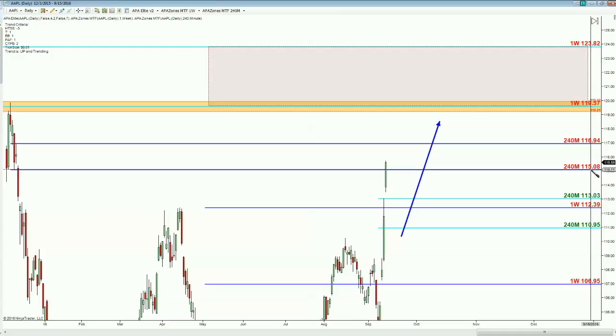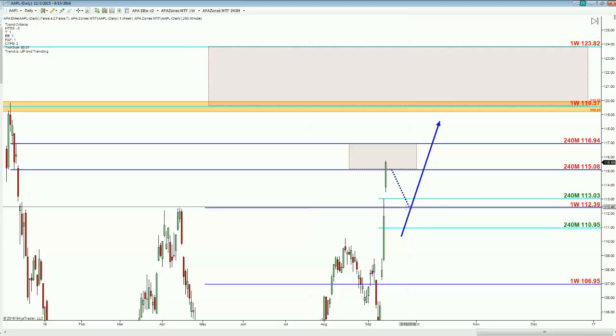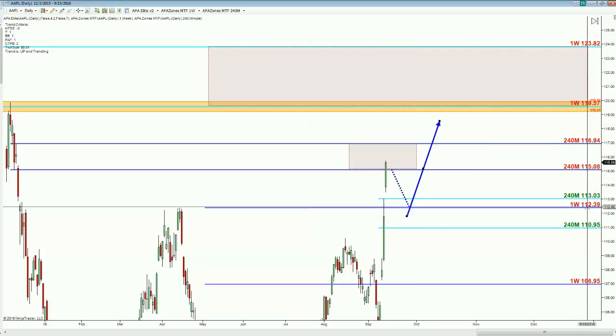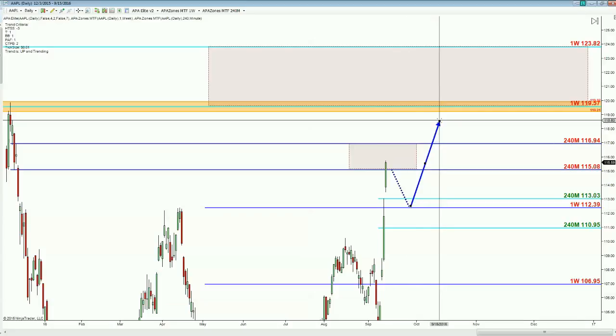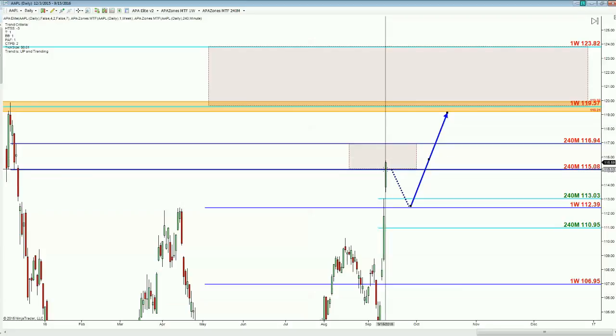Right now at the 115 up to 116, almost 117 level, we have a four-hour supply level. That's going to act as some resistance, and what I'm expecting to have happen is for price to come down to this nice little aqua level that reformed here on the four-hour time frame at roughly the 112 area, give us a nice little bounce, and then push higher again.